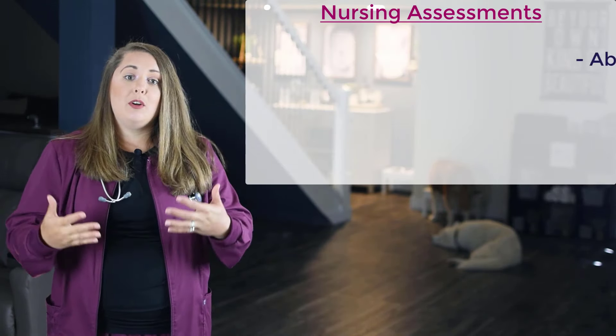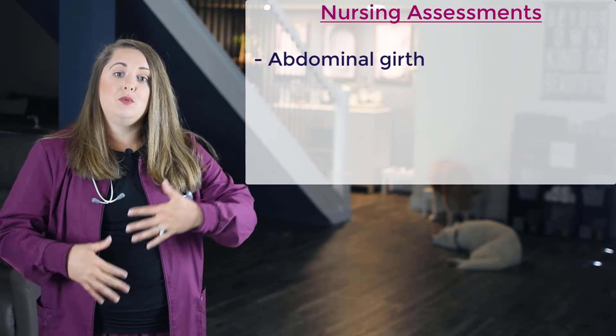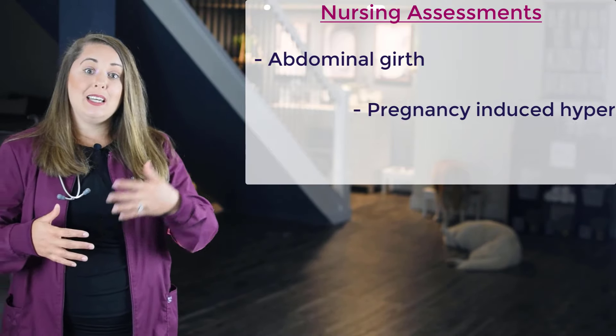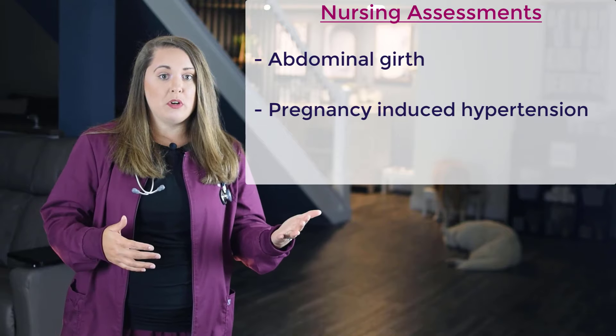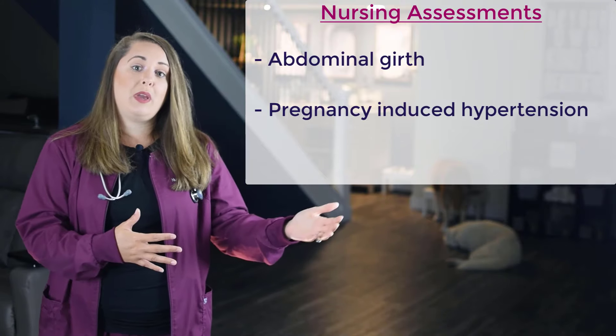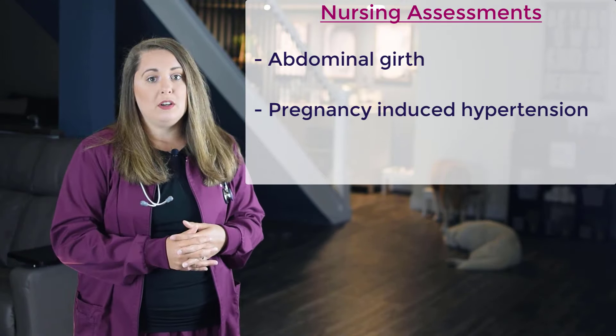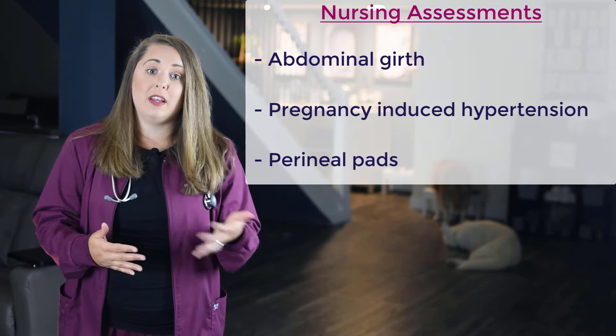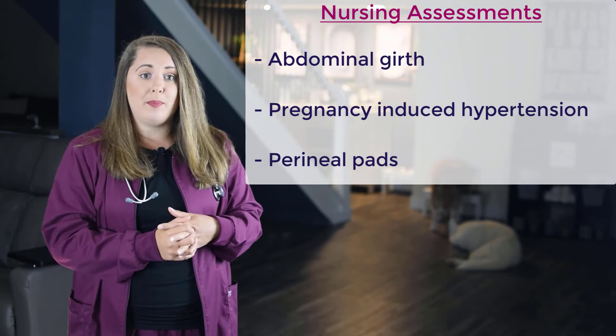Nurses must take action during these critical stages while waiting for physician orders. For nursing assessments, you'll need to assess the abdominal girth of the pregnant woman to check if it's within the usual landmarks of pregnancy. You also want to assess for signs and symptoms of pregnancy-induced hypertension (PIH), because in a molar pregnancy, PIH can occur earlier than the 20th week of gestation. Lastly, instruct the woman to save all perineal pads containing any clots or tissues passed during bleeding, as the doctor may want to send them to the lab for a biopsy.